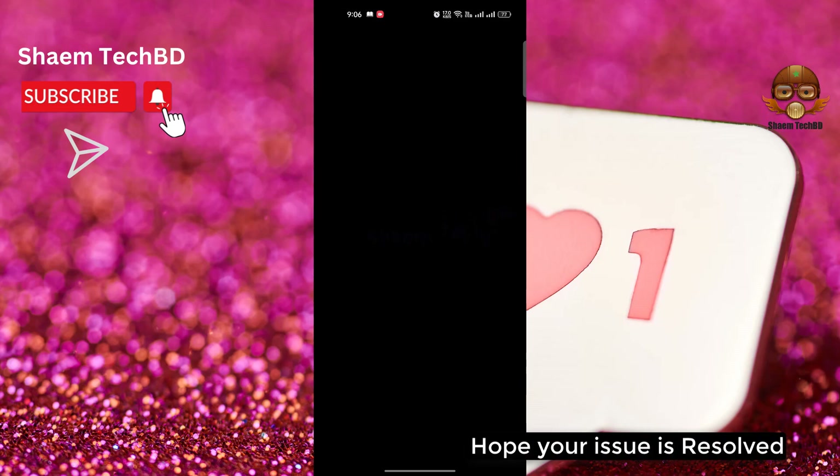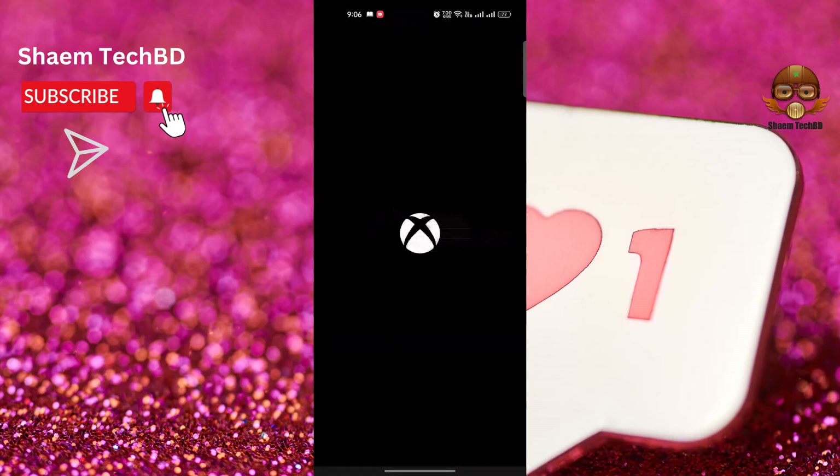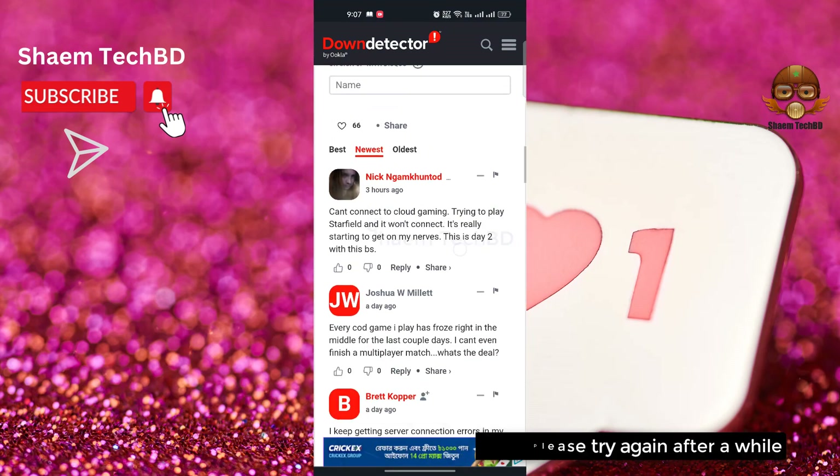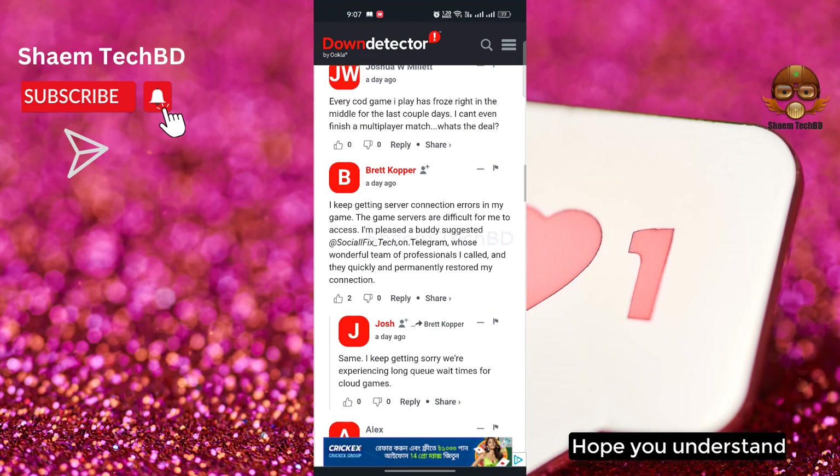Hope your issue is resolved. If anyone still has a problem, it might be a server problem — please try again after a while. Hope you understand.